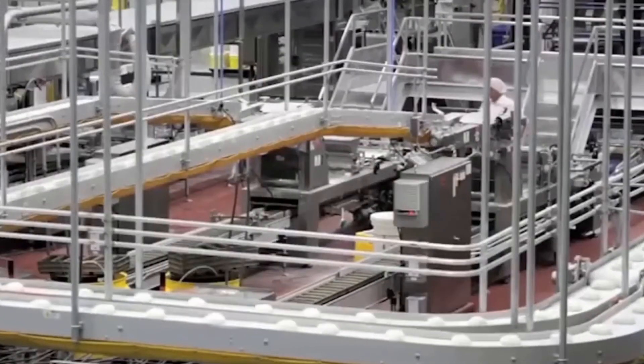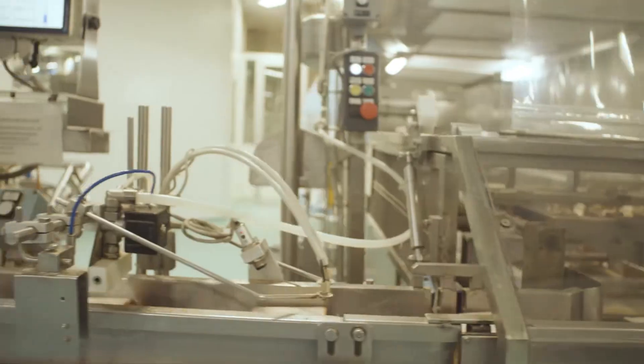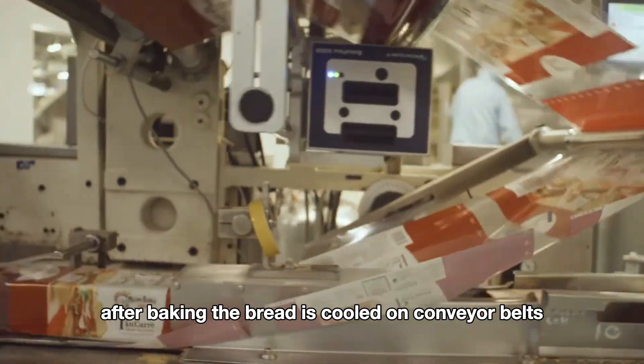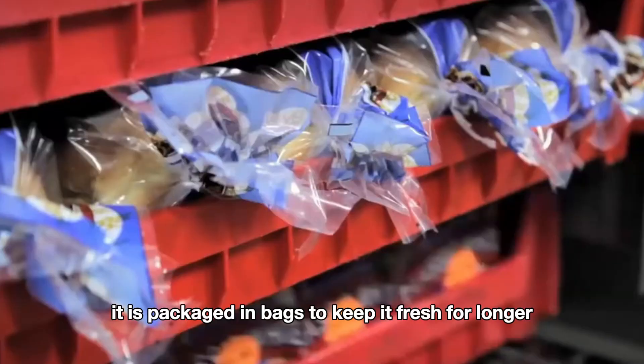Once baked, the bread is golden brown with a crispy crust and a soft interior. After baking, the bread is cooled on conveyor belts. Once fully cooled, it is packaged in bags to keep it fresh for longer.